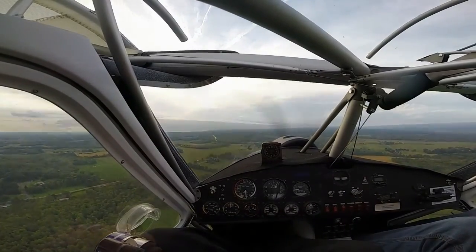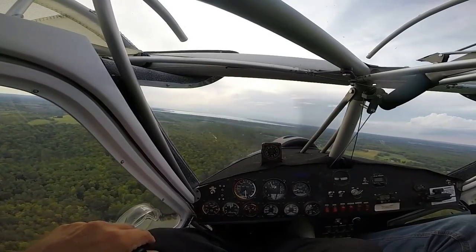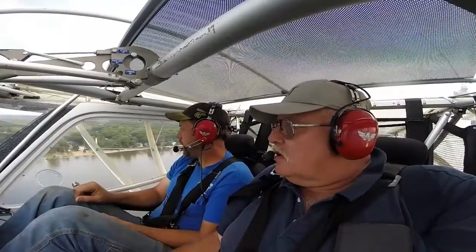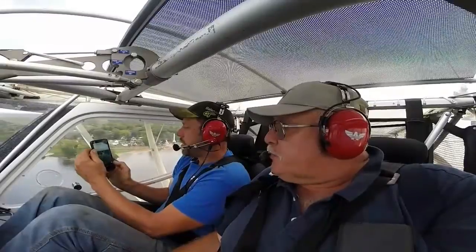We're just letting the airplane fly itself. Let's head her down to the beach, get a look at Sylvan Beach for you there. We're going over the shoreline, there's the lighthouse, coming up on the pier area.